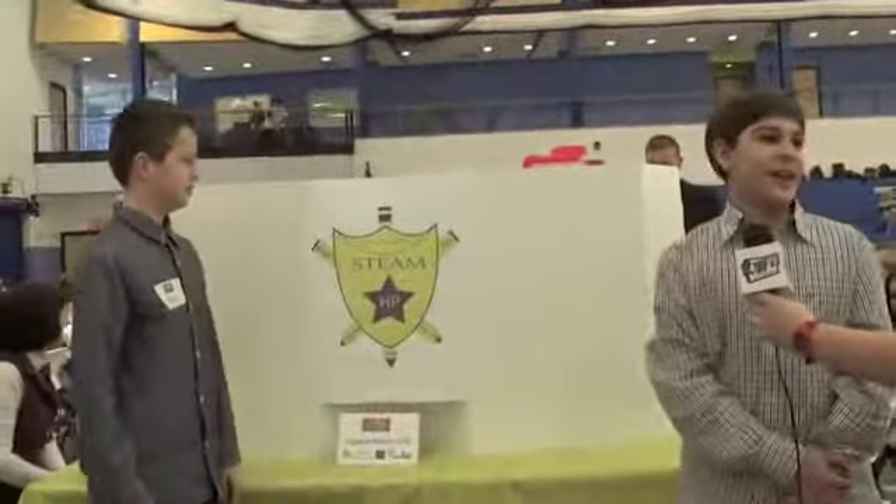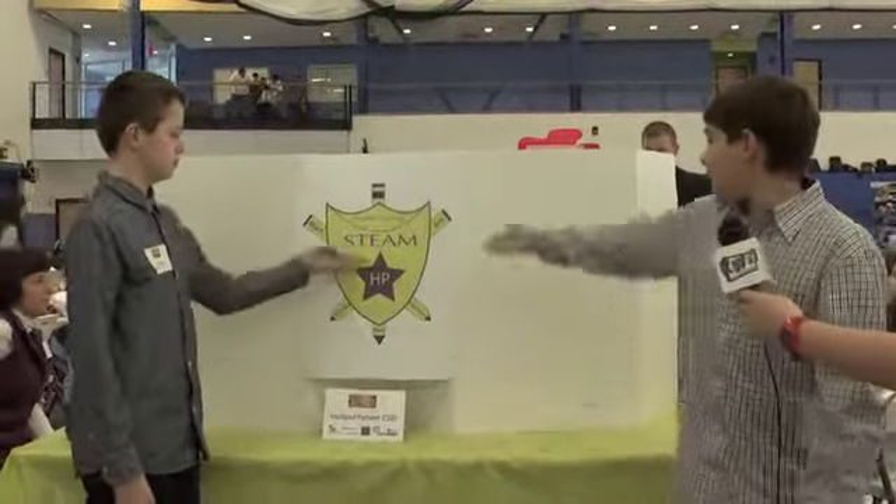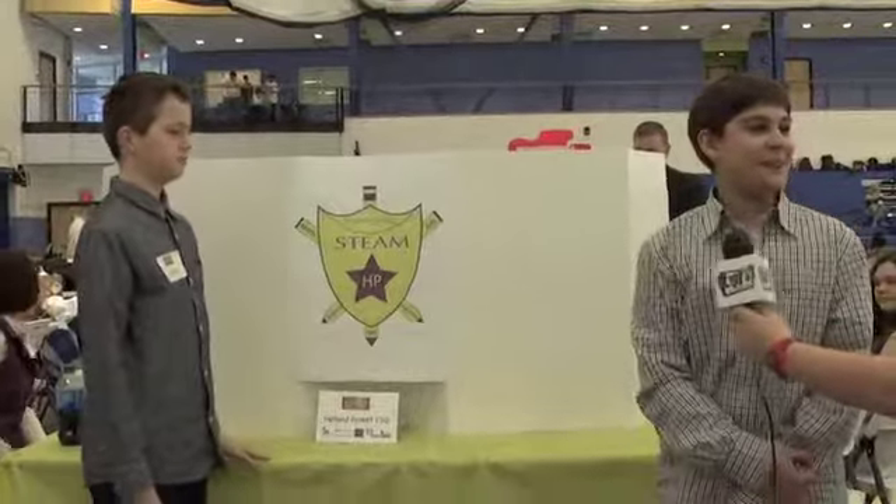Now, Vincent and Ethan — I'm going to ask Vincent first — why did you want to create this logo in the contest? To be the face of STEAM. Well, it's a shield, and it represents protecting learning. I feel like we kind of need to be shielded sometimes because we've got to protect STEAM. I couldn't have said it better myself.